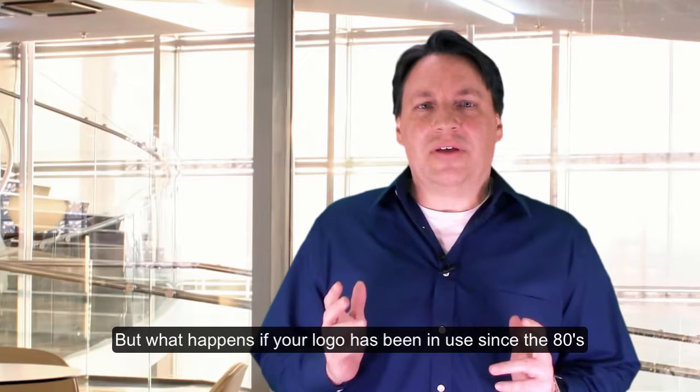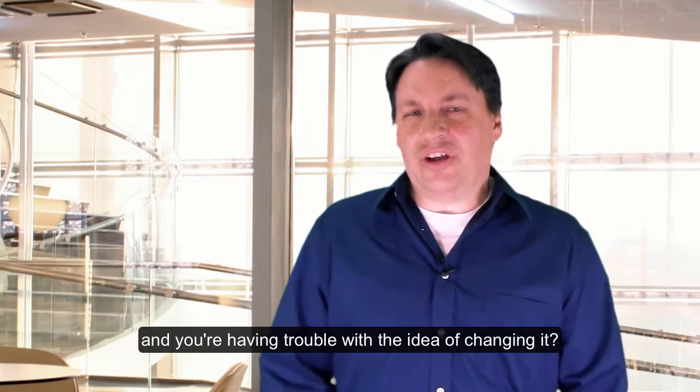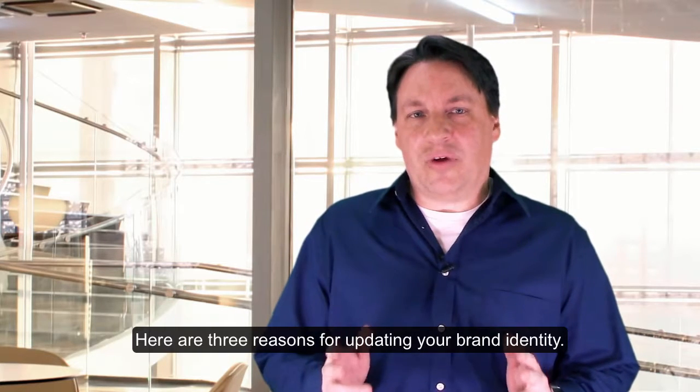But what happens if your logo has been in use since the 80s and you're having trouble with the idea of changing it? Here are three reasons for updating your brand identity.